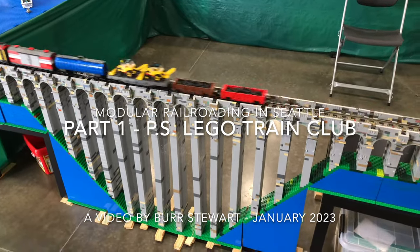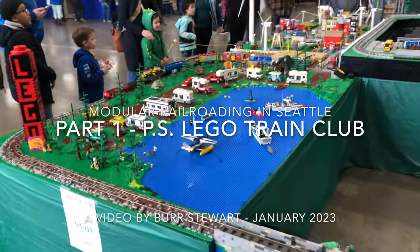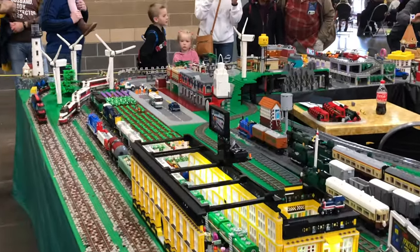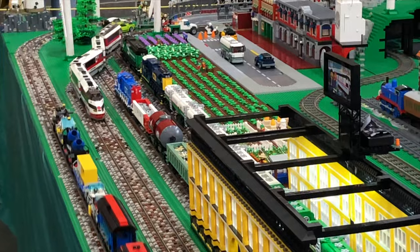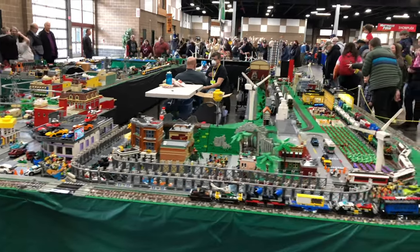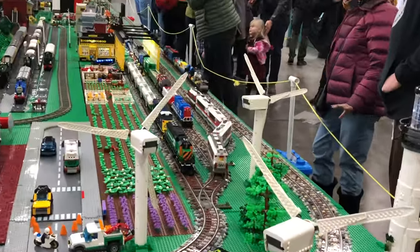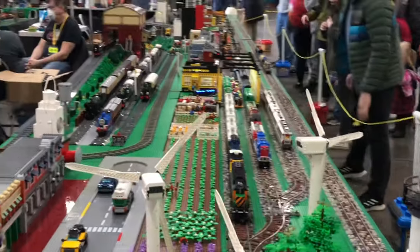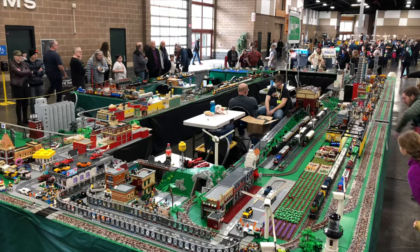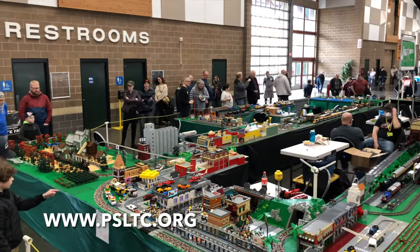How's this for a winning combination? Legos and trains. The Puget Sound Lego Train Club displays a modular model railroad layout at train shows around the Seattle region, and this video shows their setup at this year's Great American Train Show in Puyallup. I consider this to be impressionist art at its finest. This is Bert Stewart — follow along with me as I try to curb my enthusiasm for this wonderful setup. For more information on the Puget Sound Lego Train Club, go to their website psltc.org.